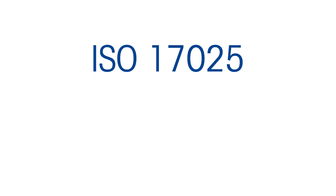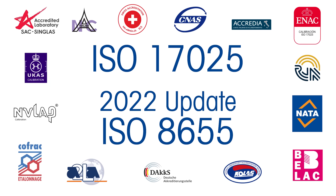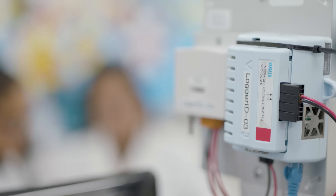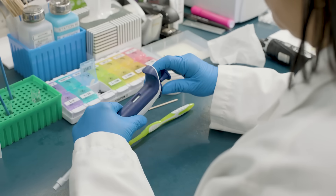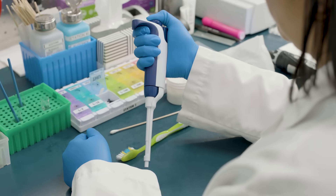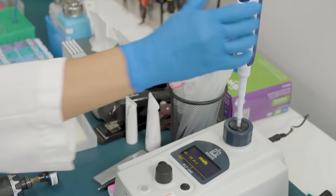Our service labs are ISO 17025 certified, and our procedures follow the 2022 update to ISO 8655. Working within tight parameters for temperature, pressure, and humidity, we start with a 12-point inspection. We test the plunger, micrometer, tip ejector, and volume lock, and every pipette sealing system is tested for leaks.